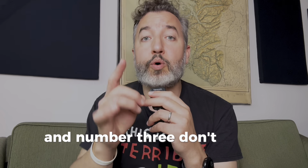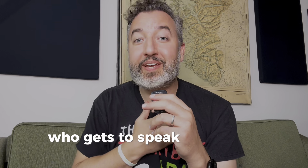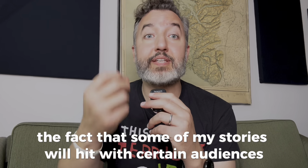And number three, don't avoid conflicts when it comes to people with different needs and preferences. A lot of times what might help one person may make it harder on someone else. And as someone who gets to speak in front of audiences of hundreds and thousands of people, I can't shake off the fact that some of my stories will hit with certain audiences and not with others.